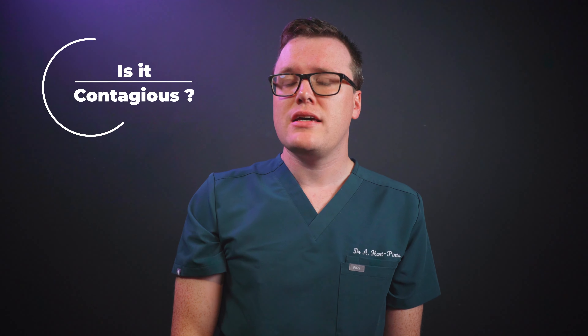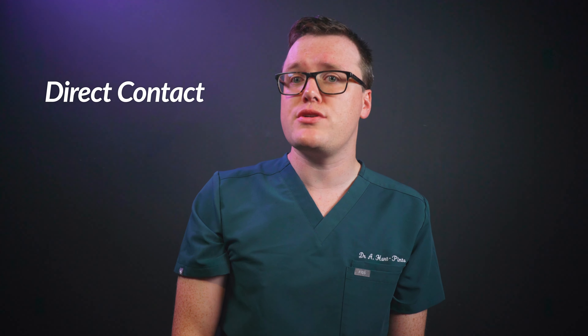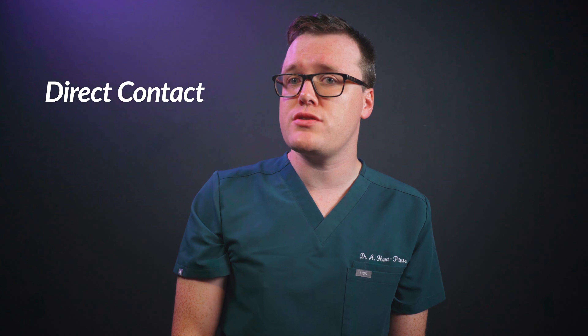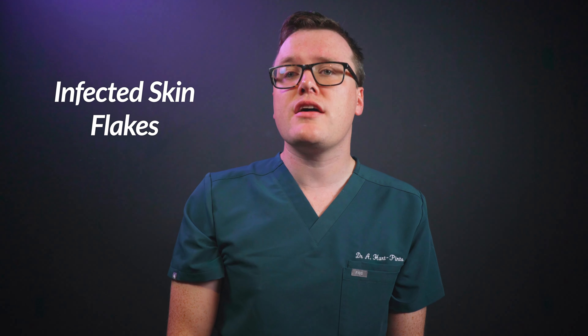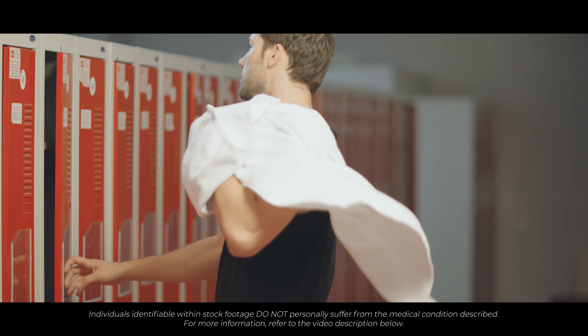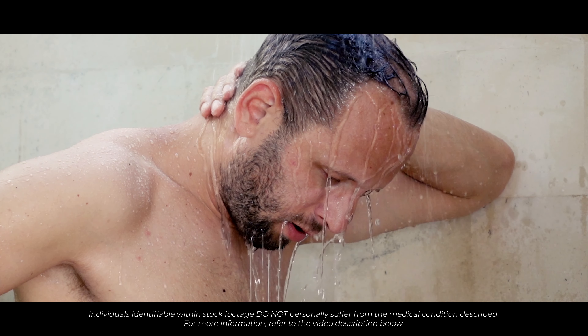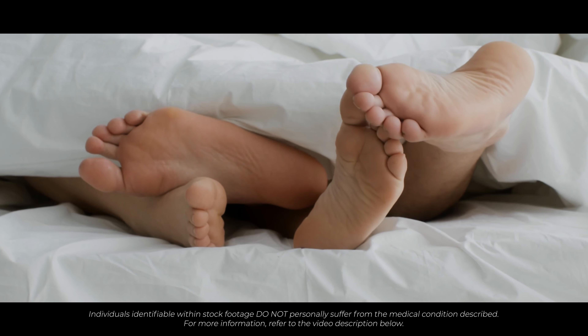Is it contagious? Yes, athlete's foot is contagious, and can quickly spread through direct contact with an infected person's foot, or through exposure to the dry flakes of infected skin that have fallen away. The most common places to contract this condition are shared changing rooms and showers, where individuals tend to walk around barefoot. Because athlete's foot can spread by direct contact with an infected individual's skin, it's a good idea to take a break from playing footsie at night with your partner.